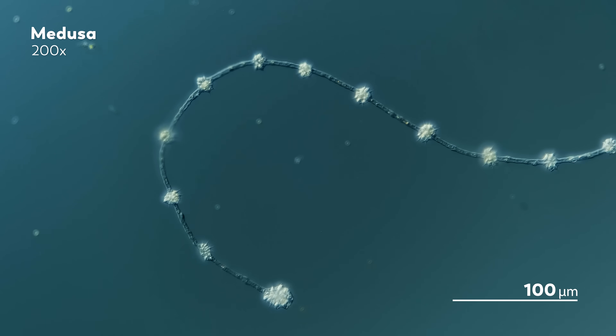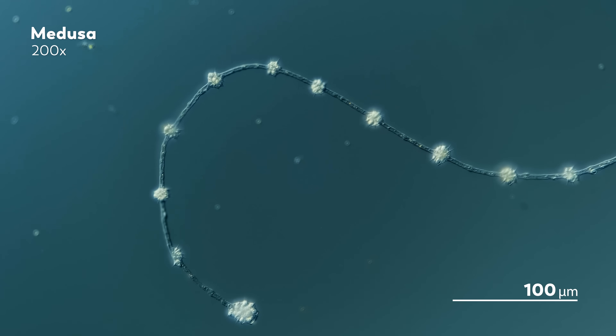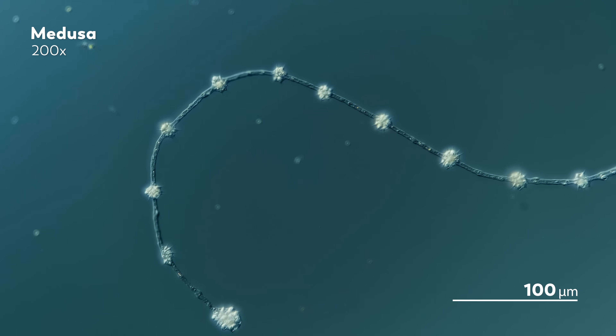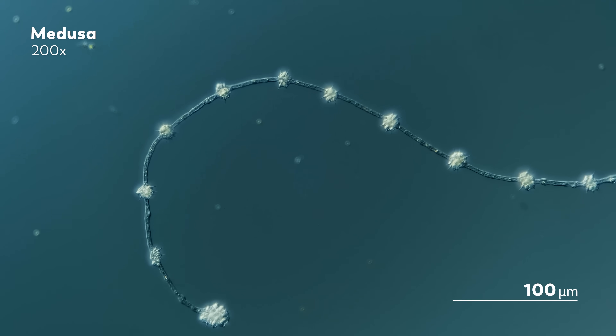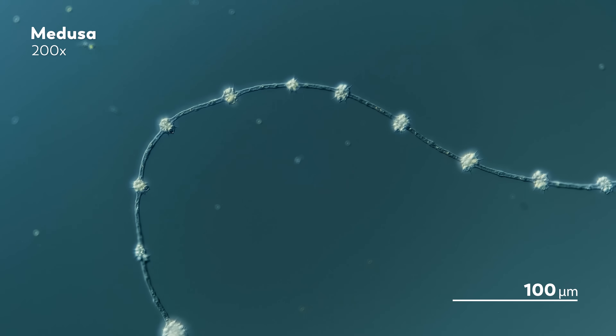It gets the best of both worlds—as an organism that is at times static and dividing, and at other times swimming and mixing. Each generation produces a large local population that can eventually expand and spread.